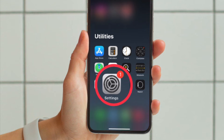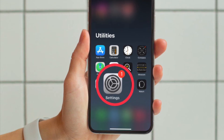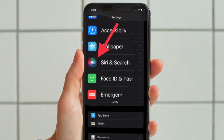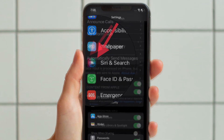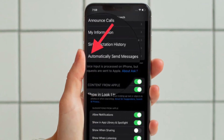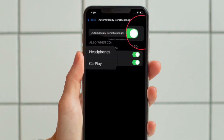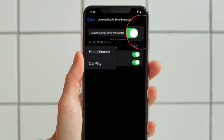First and foremost, open the Settings app on your iPhone or iPad. Now scroll down a bit and tap on Siri and Search. Then tap on Automatically Send Messages. Next up, turn on the toggle for Automatically Send Messages.